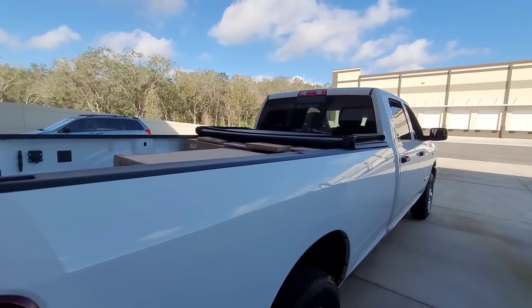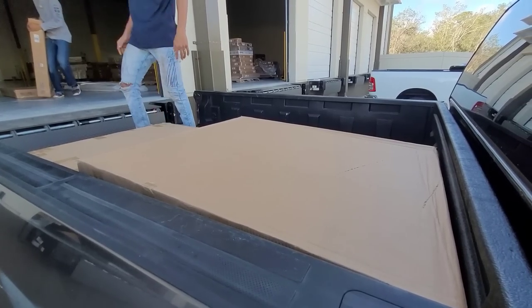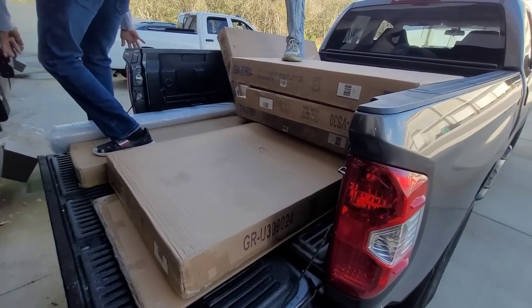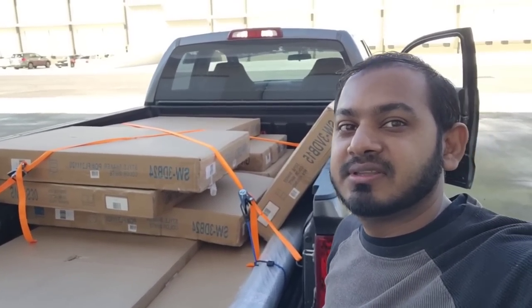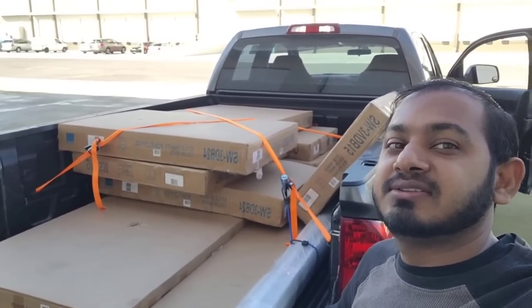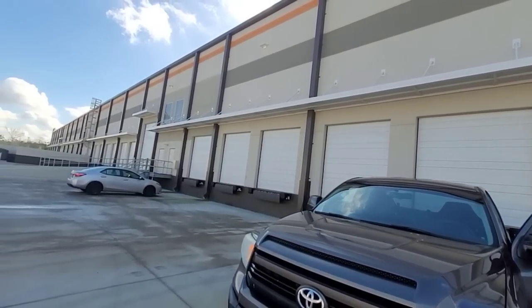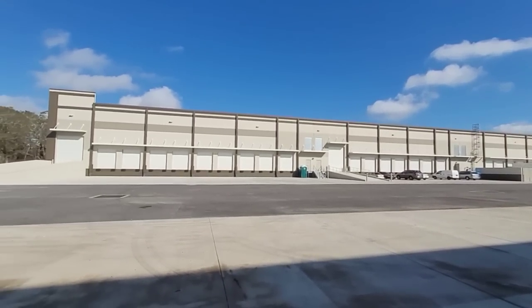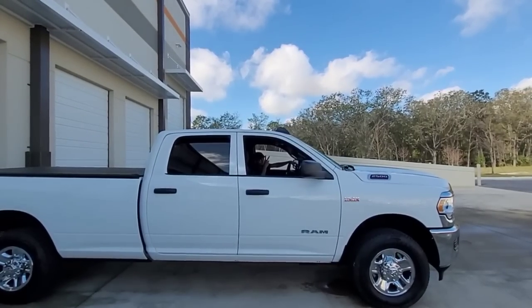One of the vehicles is done loading. We just strapped everything up — hopefully it holds for the five-minute ride over. We're gonna go there and start assembling the cabinets. Before we go, let me show you how many warehouses are here — lots of warehouses all over the place. Alright, ready to go.